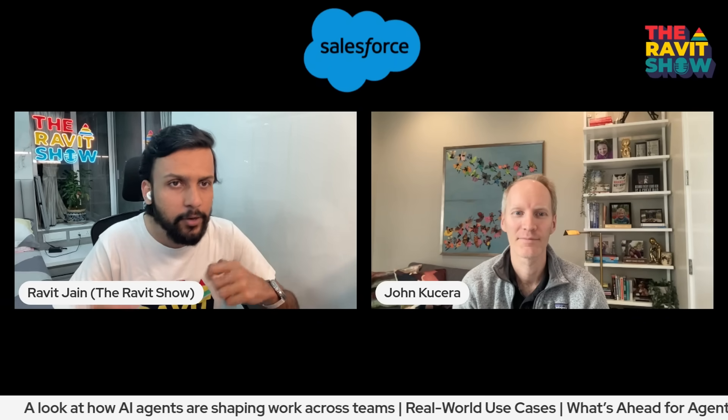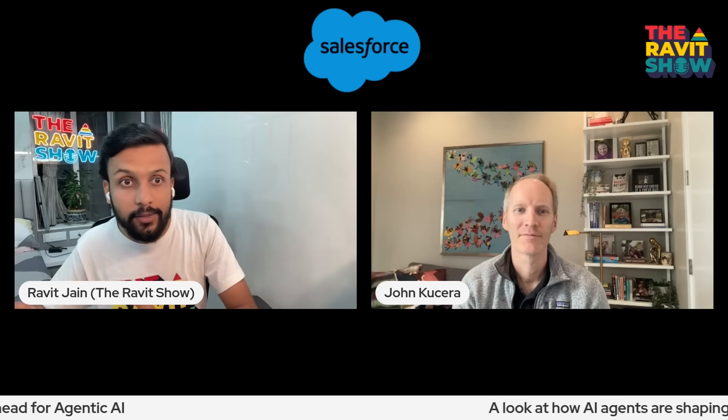I talk to a lot of enterprise leaders who've been implementing AI, and sometimes that's a struggle. From pilot to production has always been a challenge, and scaling is another challenge. A lot of companies experiment with AI but struggle to scale. What has helped your customers move from proof of concept to real-world deployment with AgentForce? Is there a key that worked out well that you can advise other enterprise leaders who are planning to go from pilot to production?